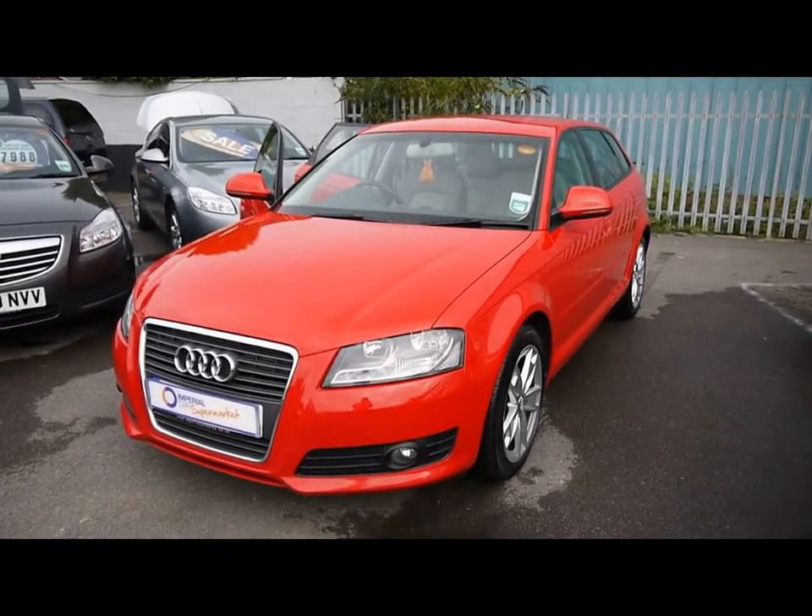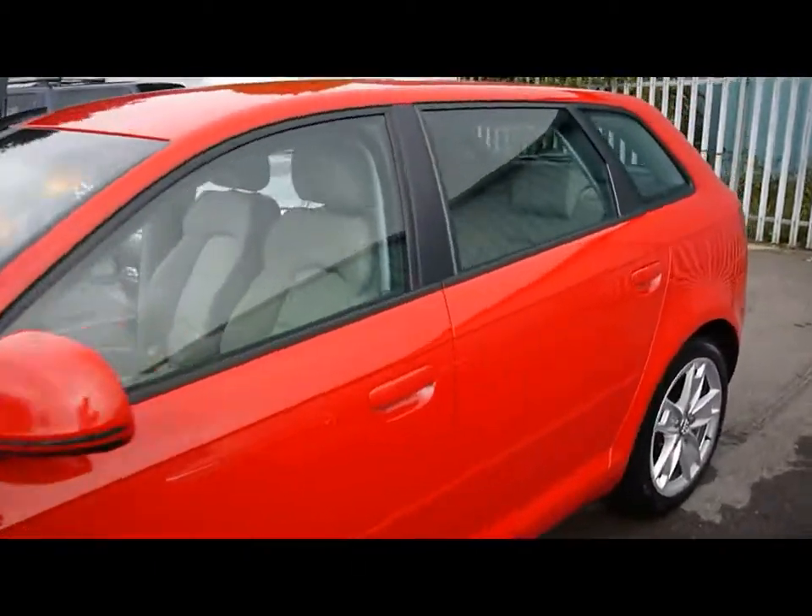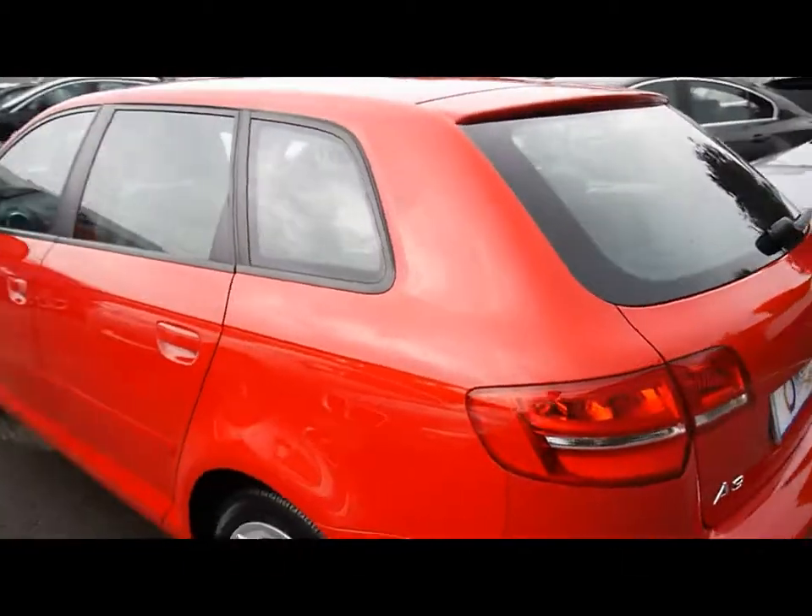Welcome to Imperial Cars. We have a 2010 Audi A3 Sport TDI DSG. I'm going to take you for a quick tour around the car to highlight some features and to give you a good idea of the condition as well.